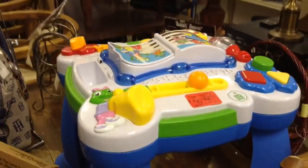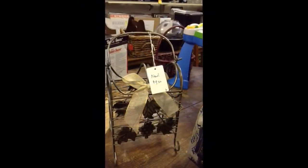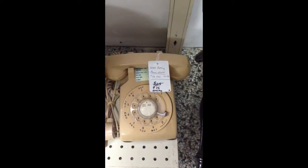Here's the Leapfrog table toy — it looks like a table and it's a toy, works well. Here's the two-bottle metal wine rack. The 1983 rotary phone.